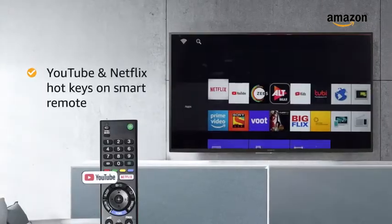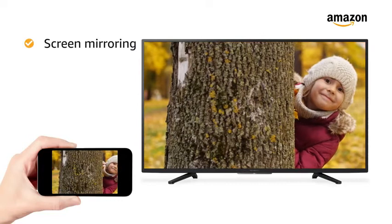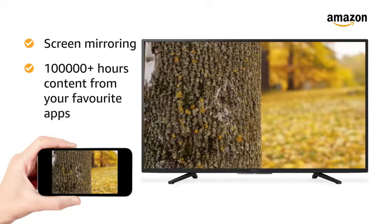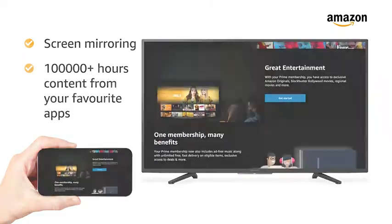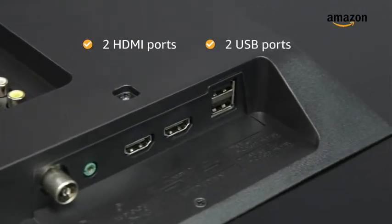You can add YouTube and Netflix hotkeys in the smart remote to access them in one click. This TV features screen mirroring and lets you watch 100,000 plus hours of content from Netflix and Amazon Prime Video. This TV comes with 2 HDMI ports and 2 USB ports for easy connectivity.